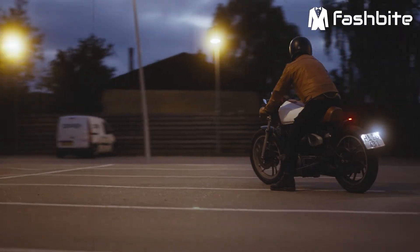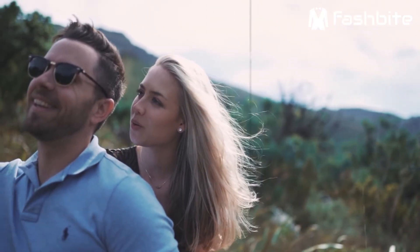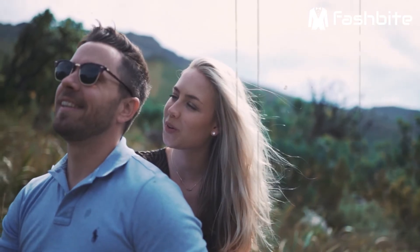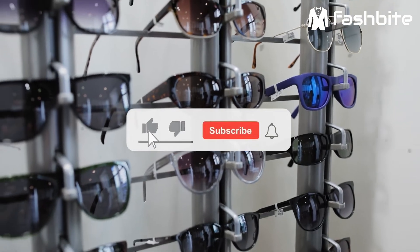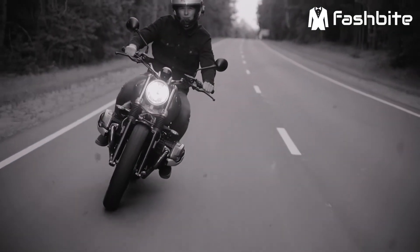Alright guys, we are at the end of the video. Just keep in mind that motorcycle sunglasses need to be tough as well as high quality. This will be your best purchase if you are a bike rider. I hope you have enjoyed this video, please like this video and subscribe to this channel. Thank you.